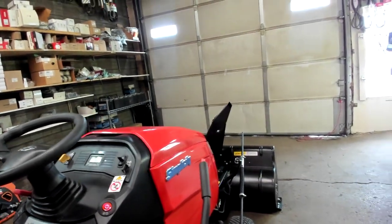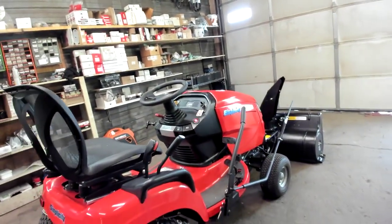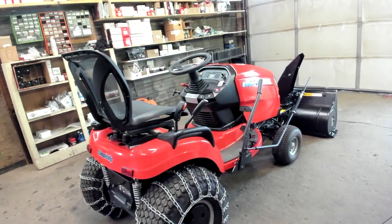Don't just be a consumer, be a prosumer. For more information on this machine, please visit CornwallMobileSmallEngine.com.